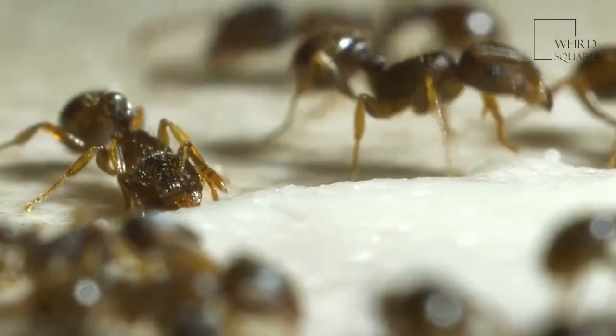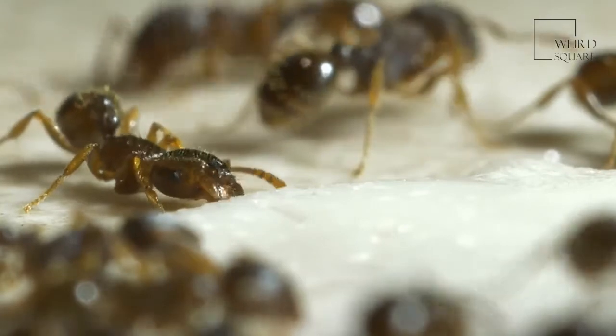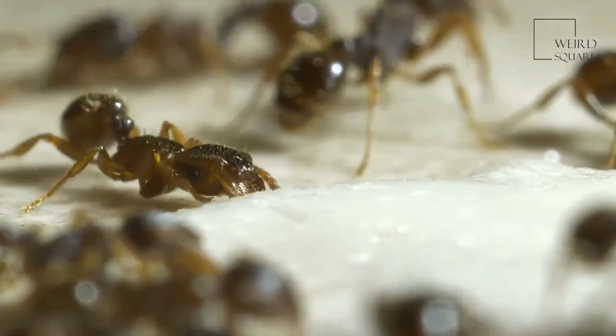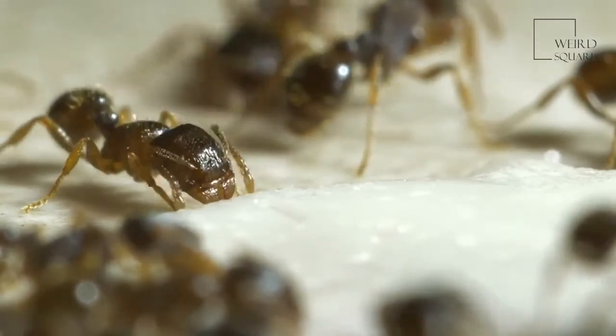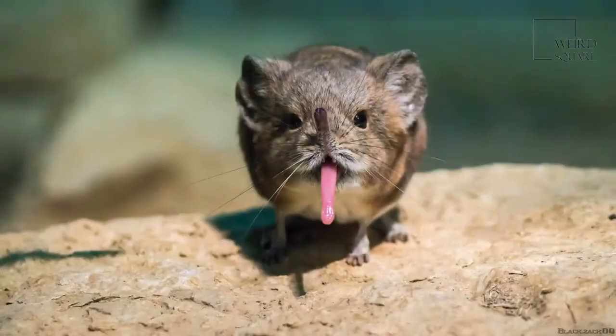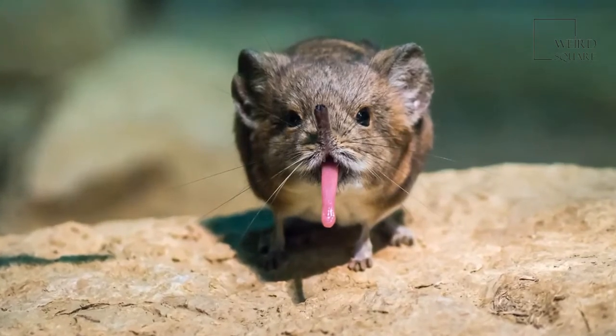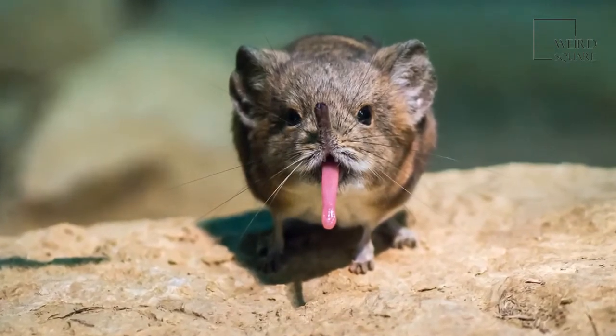These animals are primarily insectivores, but they may also eat leaves, fruits, and seeds. Ants, termites, worms, spiders, centipedes, and millipedes are their diet of choice. They use their proboscis-like noses together with their paws to clear away small paths on the ground in order to lure insects close.